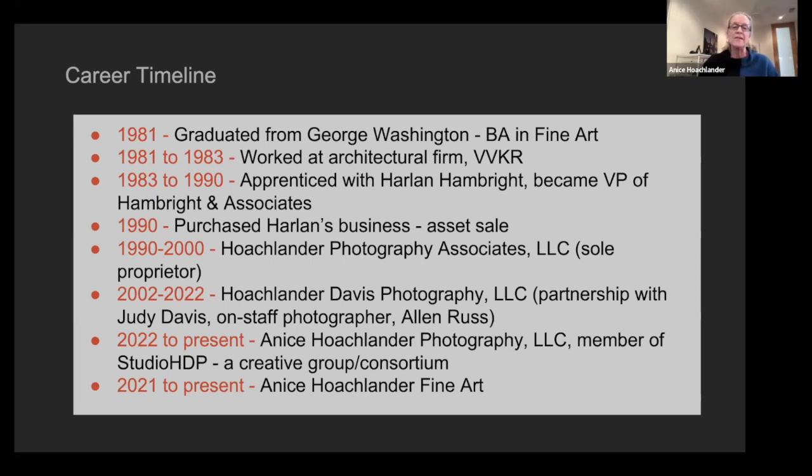After that, I worked with photographer Harlan Hambright, who was very busy here in the 80s. I apprenticed with him. I think apprenticing is a really important part of the career path for an architectural photographer — as an assistant, but also very interested in learning the process. Once Harlan decided he wanted to go to St. Simon's Island, Georgia and live there...